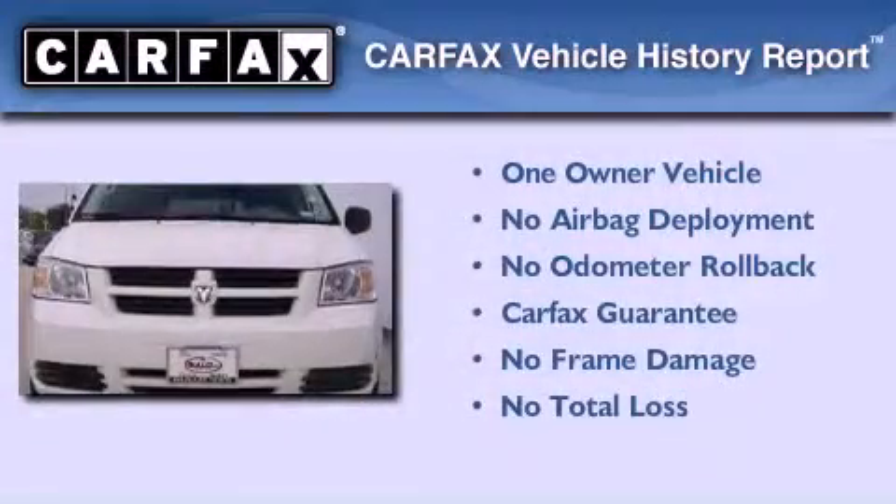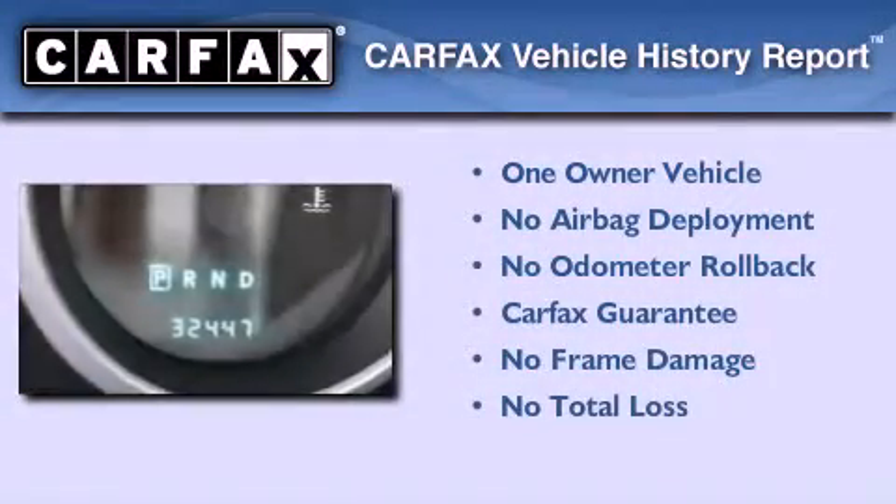This vehicle has less than 33,000 miles. This Dodge has had only one owner and it qualifies for the Carfax buyback guarantee.